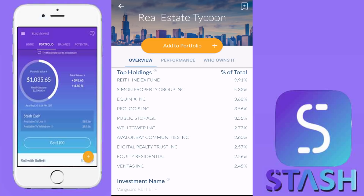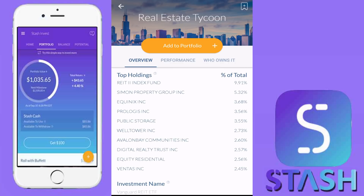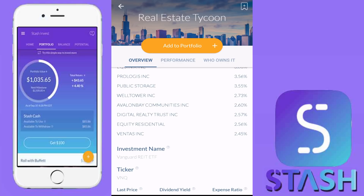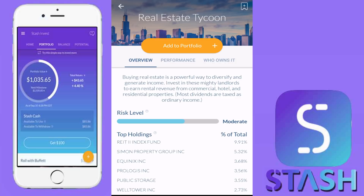We can see the top holdings here — Welltower Incorporated, which I've held as an individual stock in Robinhood. Any Vanguard fund is a great fund. I do have a very large holding in VOO in my Vanguard account — great company, great set of funds, and very low cost funds as well. That is the second ETF added to the Stash Invest portfolio: Real Estate Tycoon.